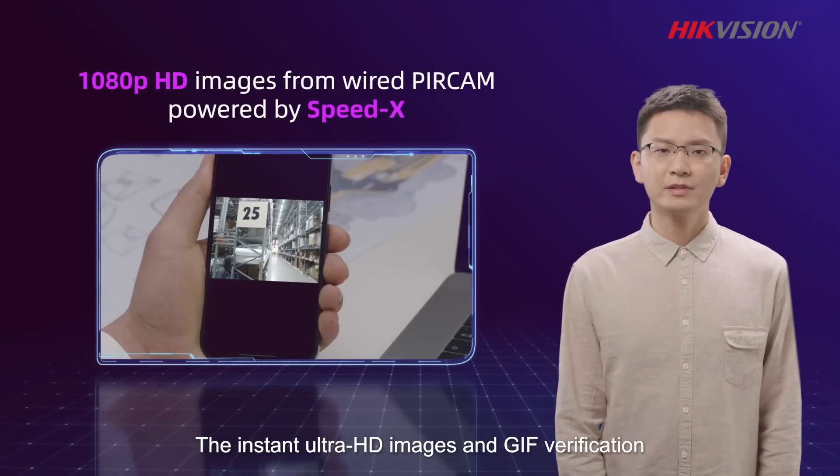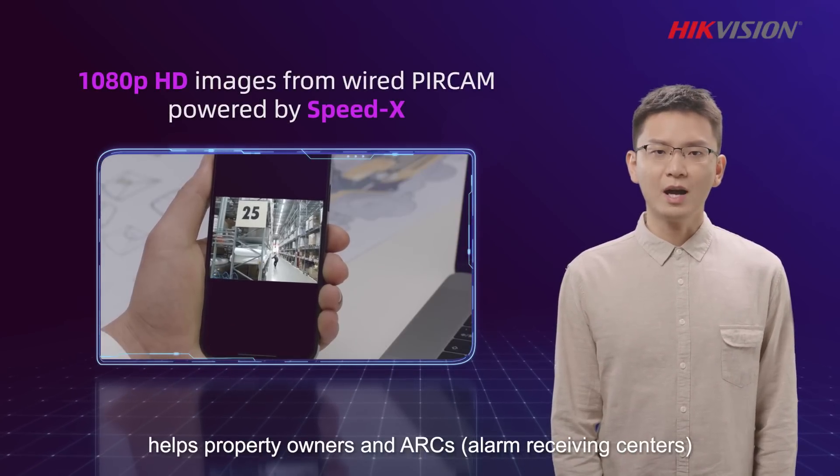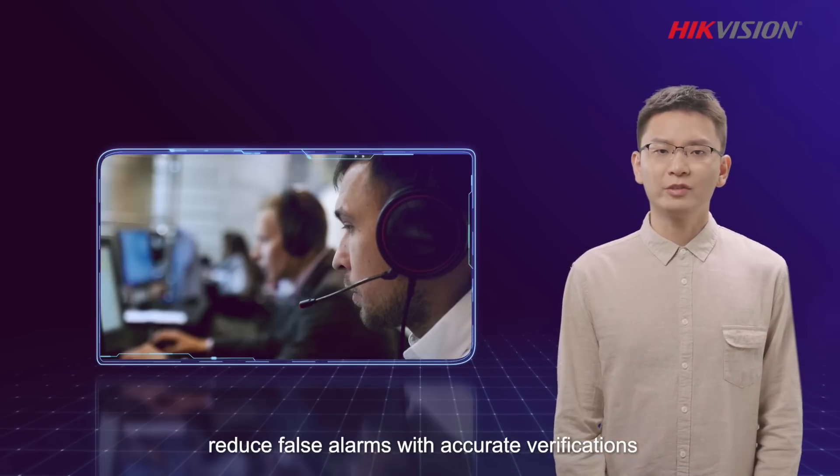The instant Ultra HD images and GIFs verification helps property owners and ARCs reduce false alarms with accurate verifications.